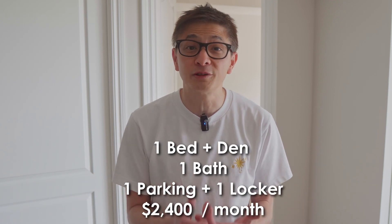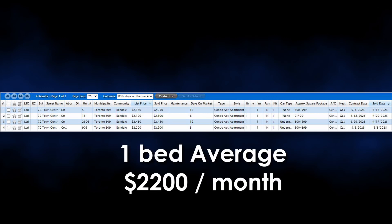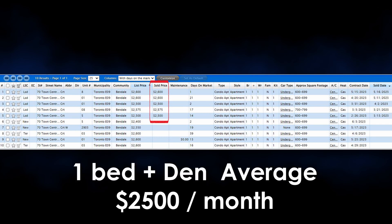At the moment, it is leasing for $2,400 a month. Let's take a look at some of the past leases in the same building at 70 Town Center Court, and also find out the rental price for 2 bedrooms and 3 bedrooms. For the past 90 days, the 1-bedroom in 70 Town Center Court has been around $2,250. Since March of this year, from $2,200 to the most recent in May, it has been hovering around $2,200 a month for 1 bedroom. Moving on to 1 bedroom plus den, if you take a look at the past 90 days, it is averaging around $2,500.